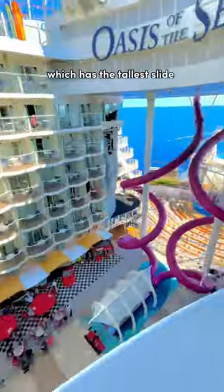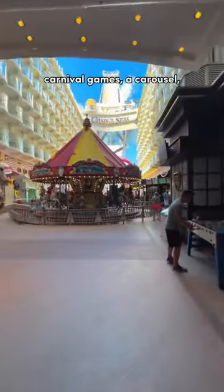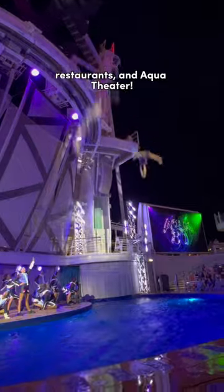Number two: the Boardwalk, which has the tallest slide at sea, carnival games, a carousel, rock climbing, restaurants, and the Aqua Theater.